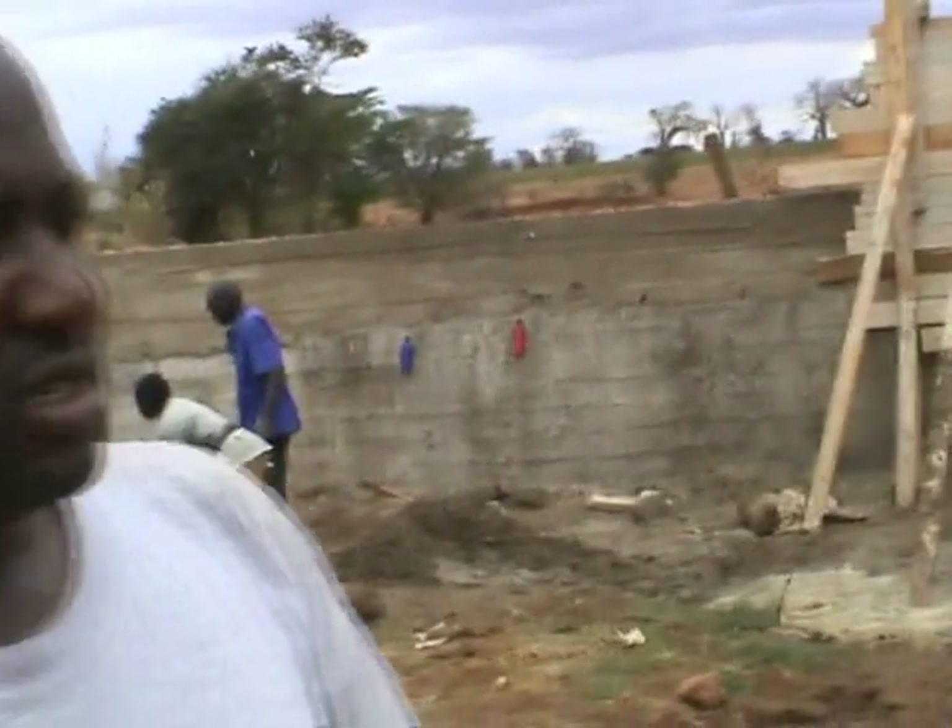In terms of the sand dam that the Scott Wilson Millennium Project is helping to build here today, what are the benefits that it will give to the community? This area is totally dry and we believe water is life. With that sand dam, the farmers will be able to grow crops and the crops will give them income to pay for school fees — their children are currently not going to school because of school fees. How far do you have to go to collect water now? Very far. With the sand dam, will it be much closer to collect the water? Yes.